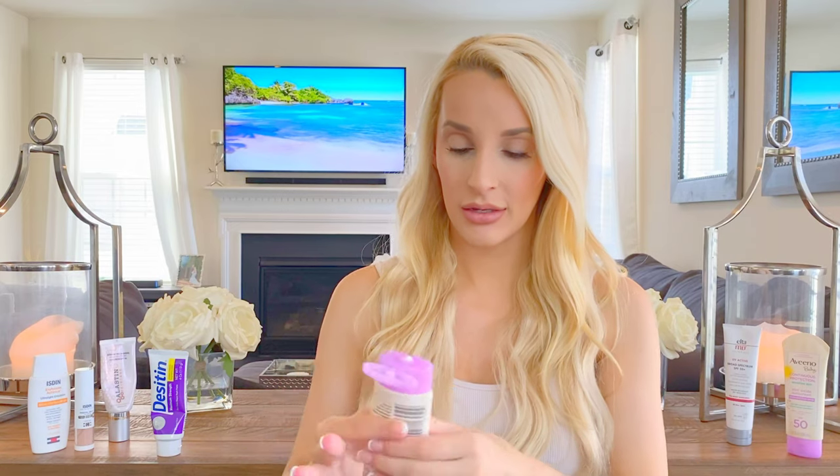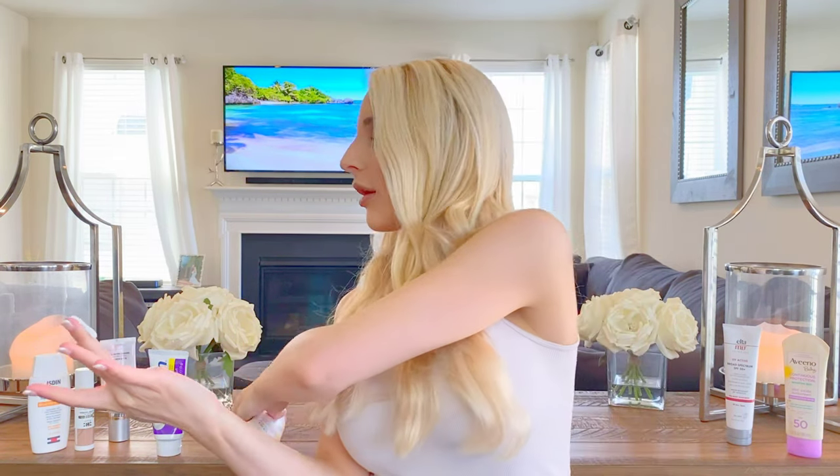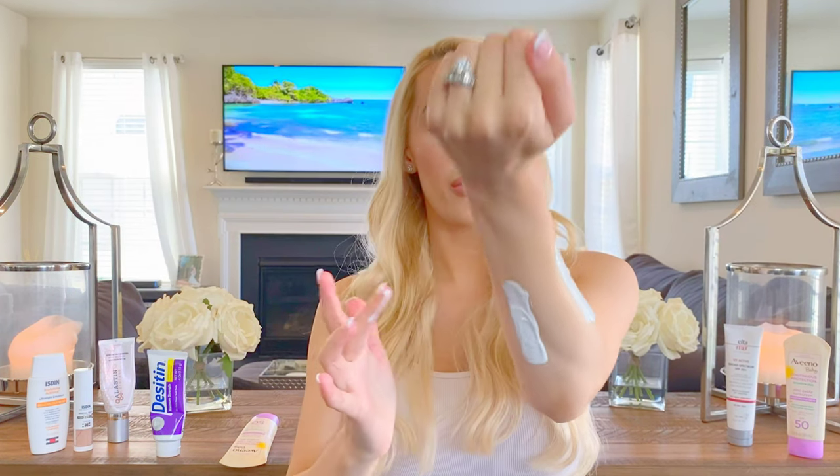Now let's compare Desitin diaper rash cream with the Aveeno baby zinc oxide sunscreen at 21.6%. I did wash my hands, don't worry.